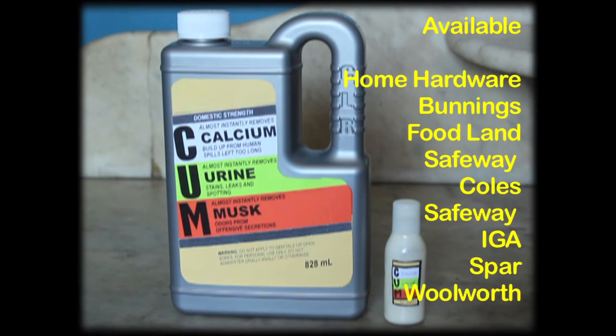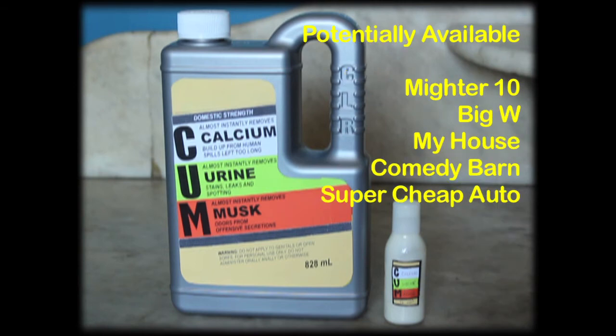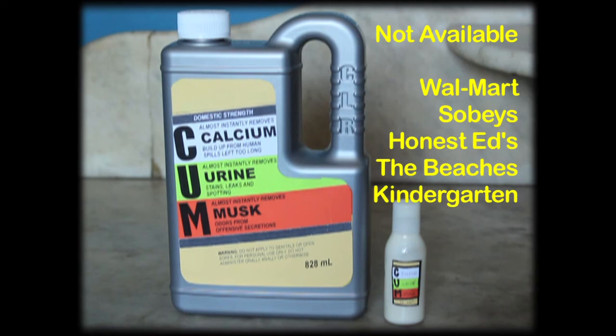Available at Home Hardware, Bunnings, Foodland, Safeway, Kohl's, IGA, Spar, Woolworths. Potentially available at Mitre 10, Big W, My House, Comedy Barn, Super Cheap Auto. Not available at Wal-Mart, Sobeys, Honest Ed's, The Beaches, or Kindergarten.